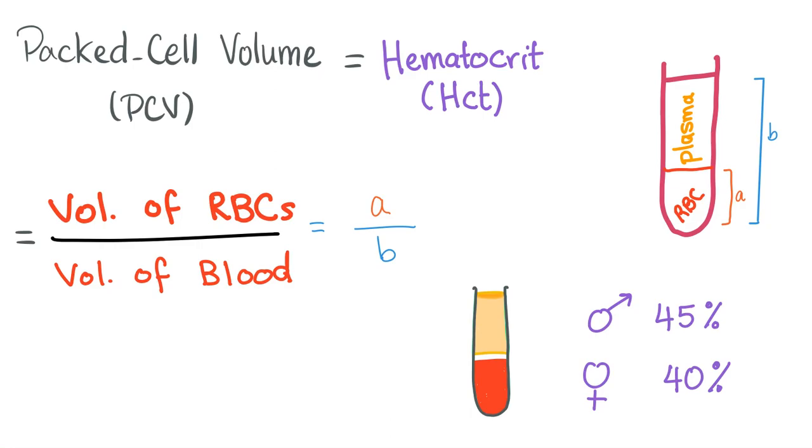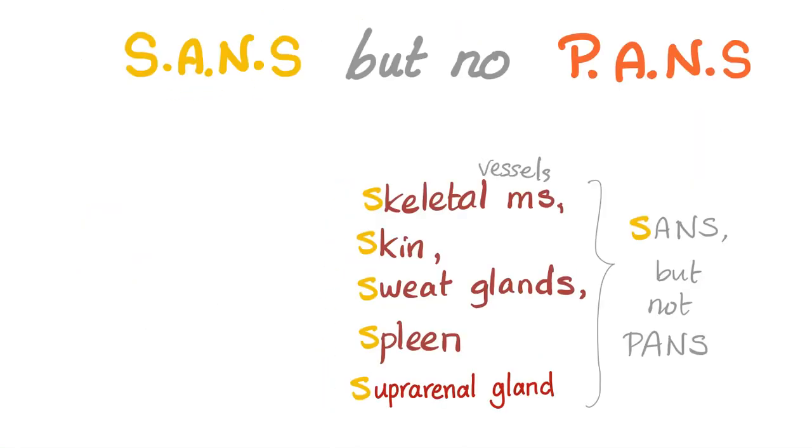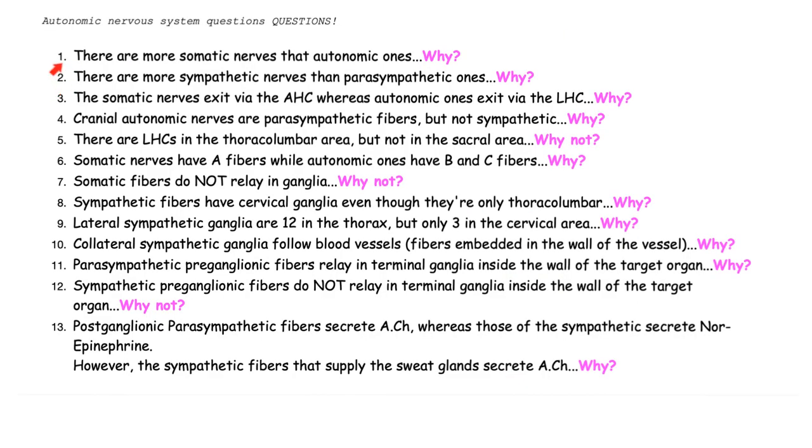The sympathetic shunts blood away from skin and GI — who cares about them right now? — and towards brain, heart, and skeletal muscles. We constrict vessels in the skin and GI but dilate vessels in the heart and skeletal muscles. These organs have sympathetic supply but no parasympathetic supply. That's why we have more sympathetic nerves than parasympathetic ones — because some organs are not supplied by the parasympathetic.